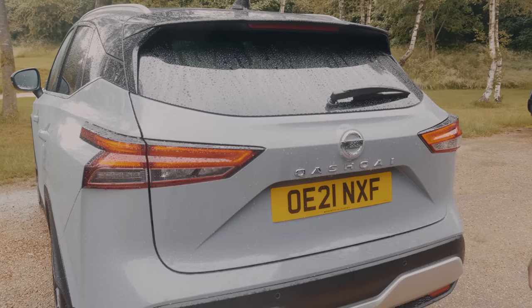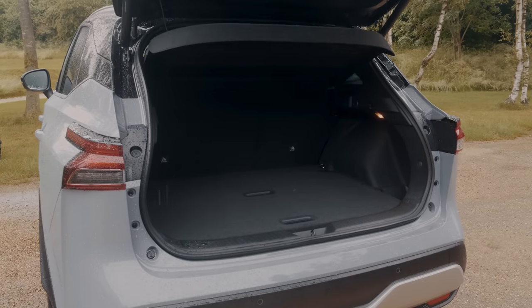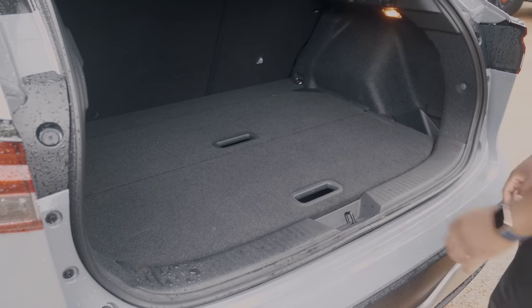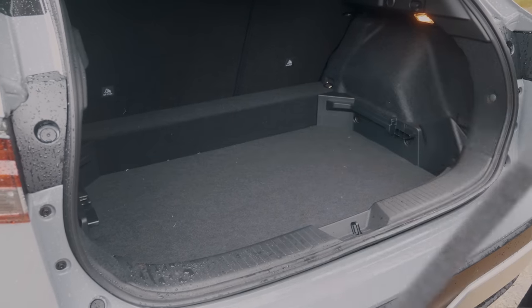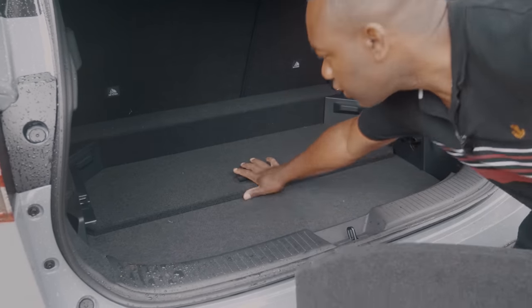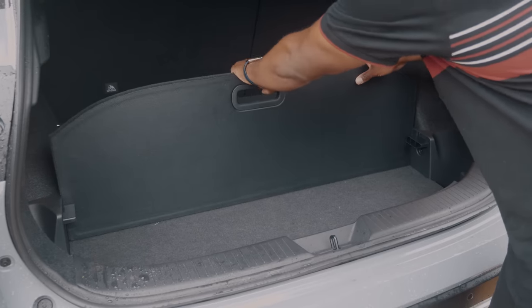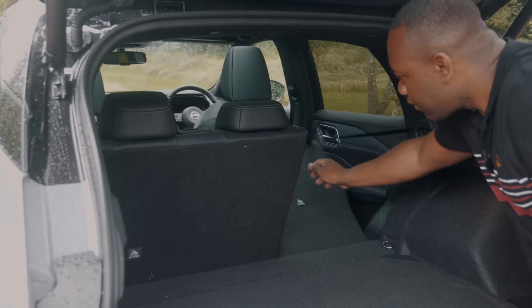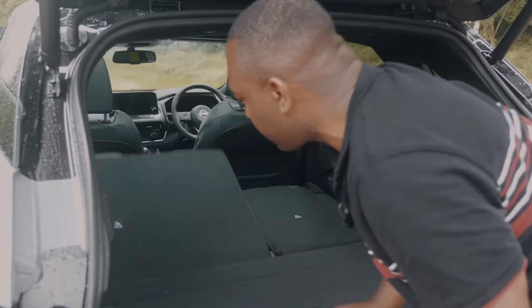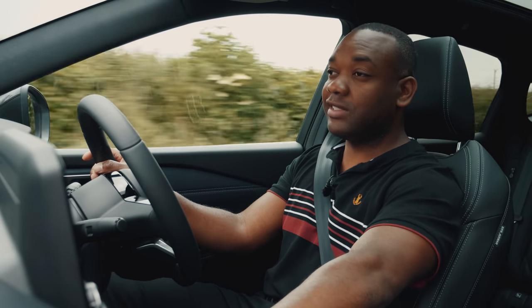It has a pretty decent boot too — electrically operated for the first time in a Qashqai — with a cargo floor lowered by 20mm for more space. In total it's 50 litres bigger than before, with a generous 504 litres. There are side storage compartments, a luggage board divider that keeps dirty items away from clean ones, and easy latches to drop the rear seats for those inevitable trips to IKEA. So there's plenty of space in the new Qashqai for your kids and your stuff.